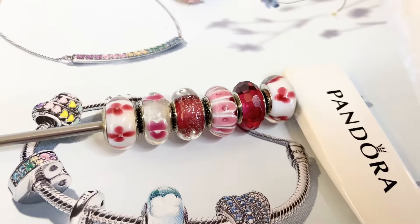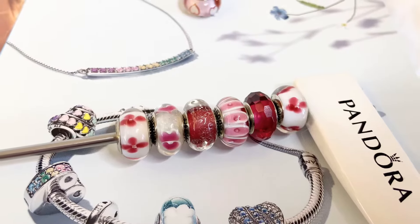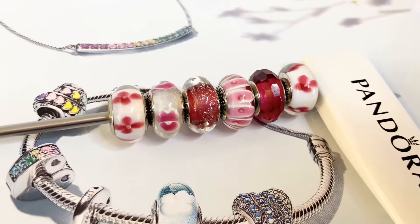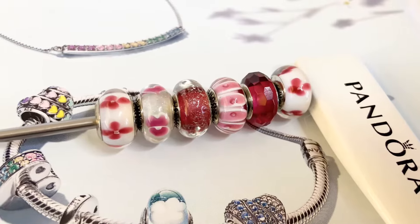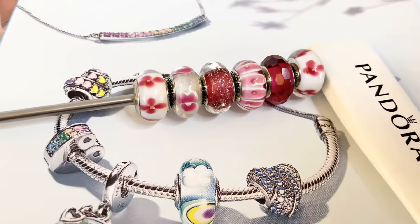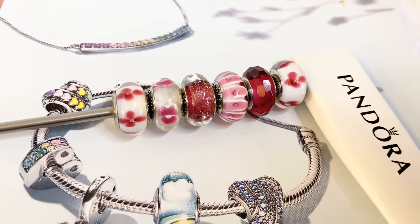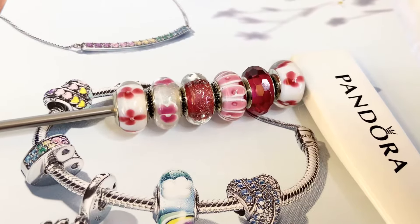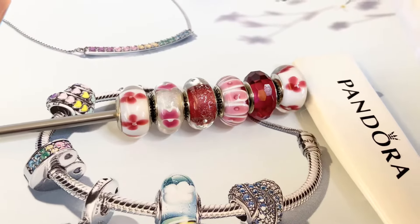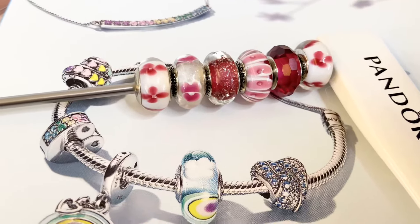So basically, you guys, I wanted to discuss these beautiful Red Muranos, and I acquired these over the years. If you watch my Pandora series, you'll know that basically, as far as themes and things go, I'm just going along with what I feel and what I'm making up in my own head. I'm not following the traditional themes that they have going on in the stores over the years. I basically just have a hodgepodge of charms that I've collected over the years, and I'm currently adding to them and just building my bracelets that way. So if that's something that you're interested in, then stick along for the ride.